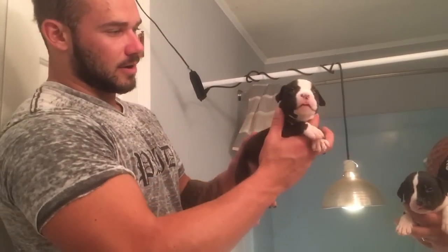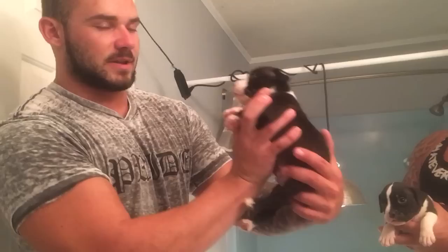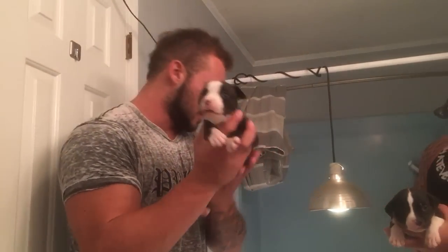Here's a male. We got a little male right here. That little country look. They're all more pocket style — kind of like Cookie.